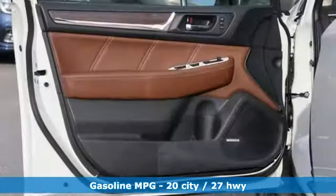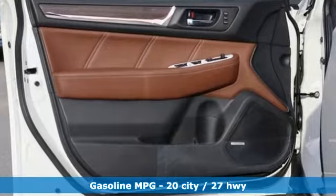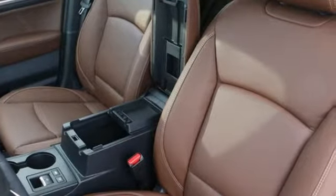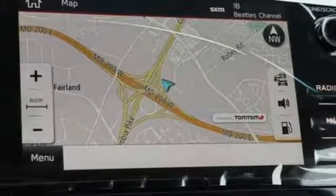Streaming audio, power heated mirrors, heated leather bucket seats, auto dimming rear view mirror, doors and push button start proximity key, dual zone climate control.